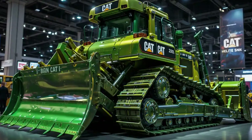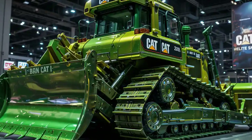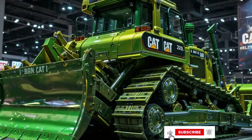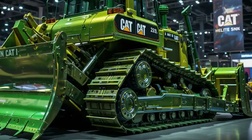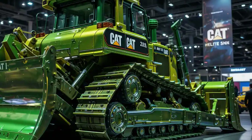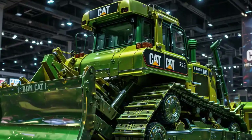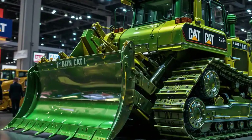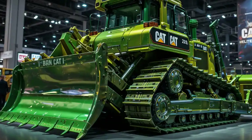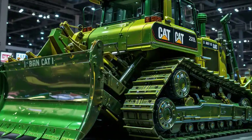In 2025, the CAT D11 bulldozer continues to dominate the heavy machinery landscape with unmatched power, durability, and engineering precision. Built for the most demanding earth-moving and mining jobs, the D11 remains a benchmark for bulldozer performance. Whether it's ripping through rocky terrain or pushing massive loads of material, the 2025 model proves why it's considered the king of the bulldozers.